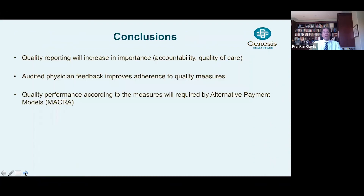In conclusion, quality reporting will increase in importance, reflecting the accountability and quality of care we physicians provide. We have demonstrated for the second time now that audited physician feedback improves adherence to quality measures. Quality performance, according to the measures, will be required in the future by APMs such as those within the MACRA system.